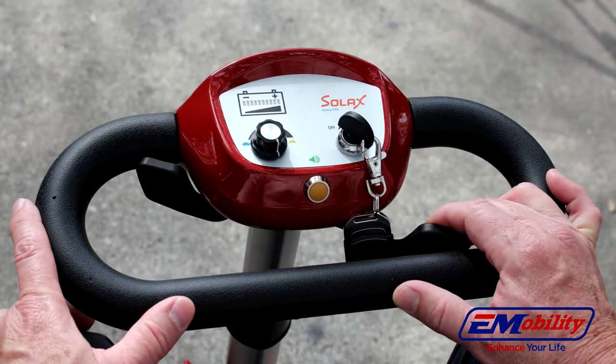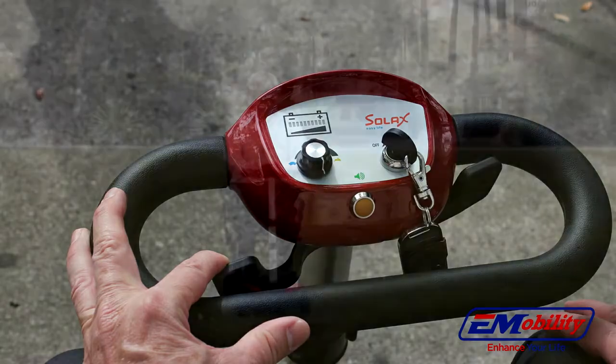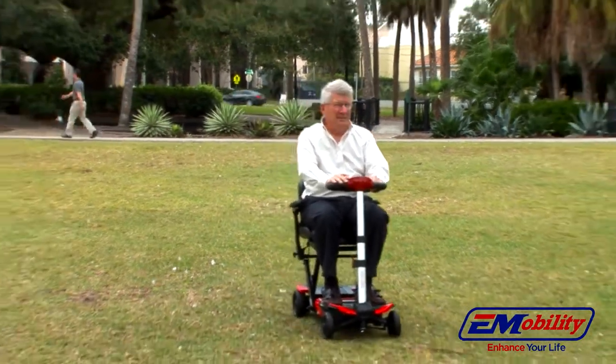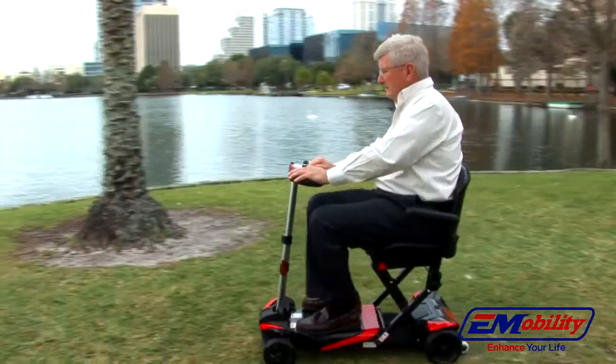Rocker switch, battery indicator, and speed control are all included. With a powerful and stable four-wheel design, the Transformer can support up to 300 pounds and is designed to take you where you want to go, when you want to go.